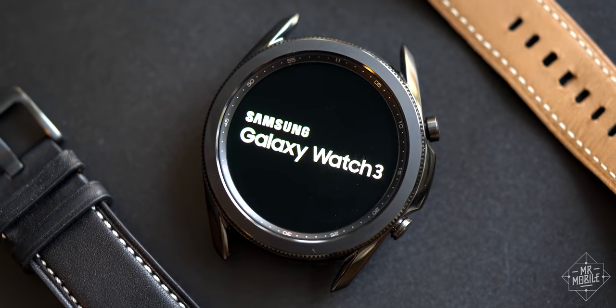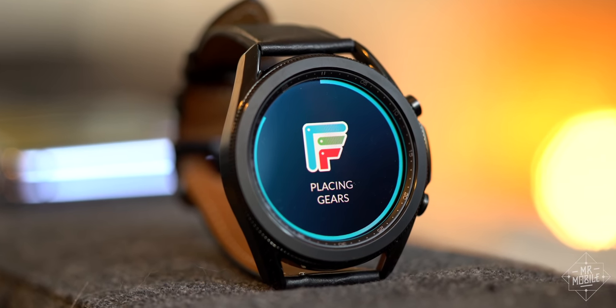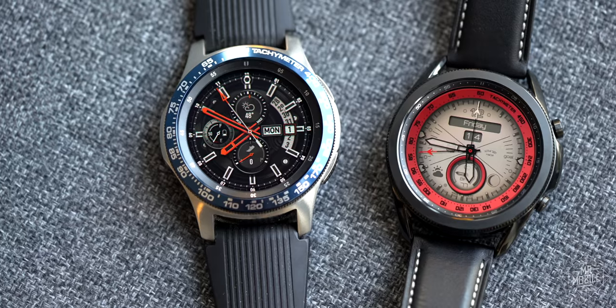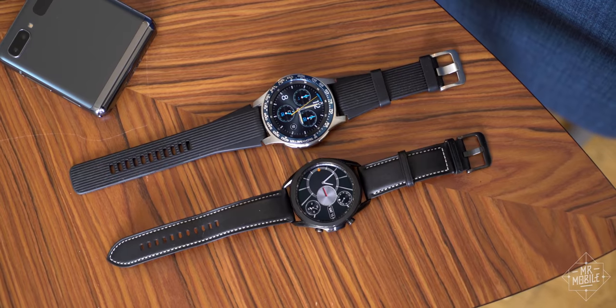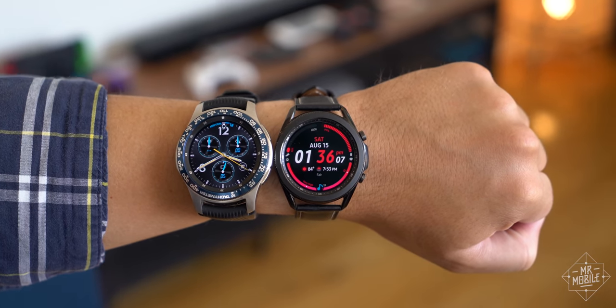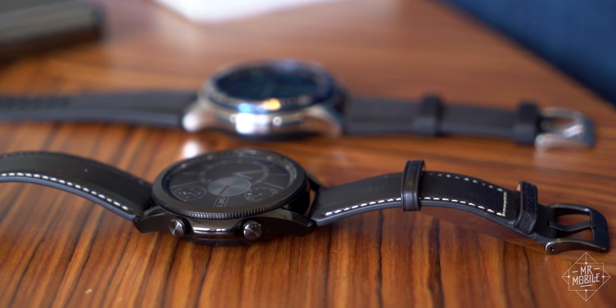With the Galaxy Watch 3, Samsung has maintained the same design language while pulling off a familiar feat in consumer tech sequels. The display is larger than its forerunners, while the casing is thinner, narrower, and lighter. Sure, we're talking millimeters and grams here, but on a product that lives on your wrist, every little bit helps.